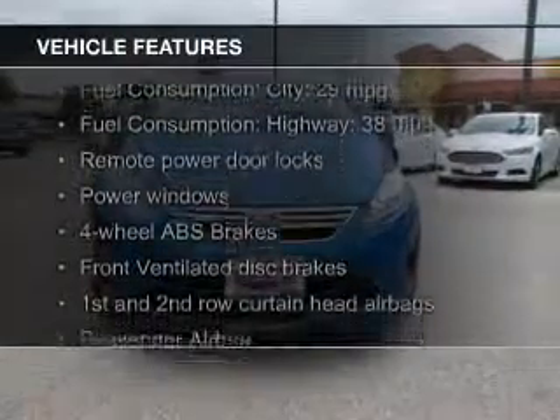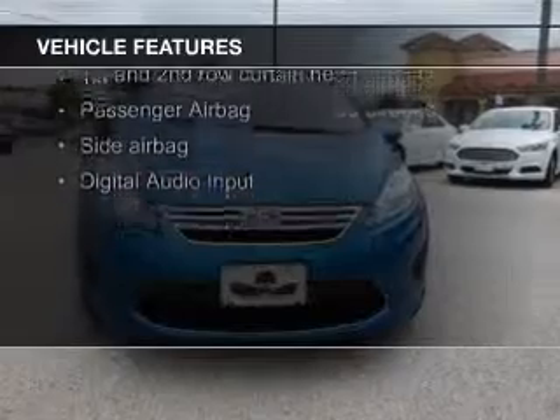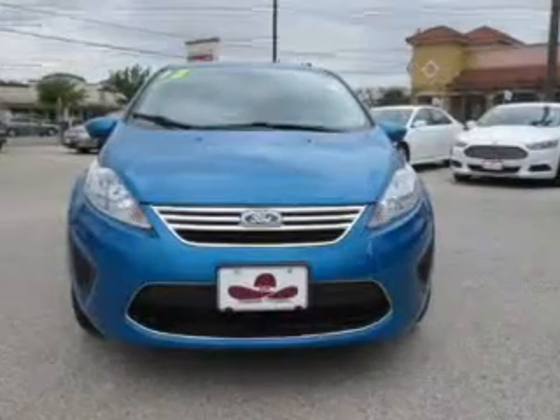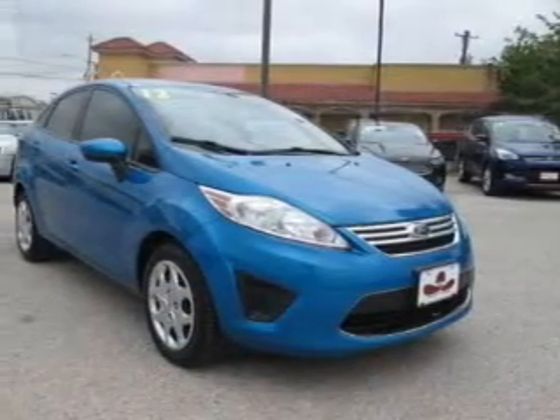The features include digital audio input, an auxiliary input, a tilt and telescopic steering wheel, keyless entry, a trip computer, an MP3 player, privacy glass, air conditioning, power windows, and power steering.